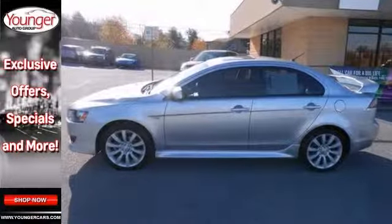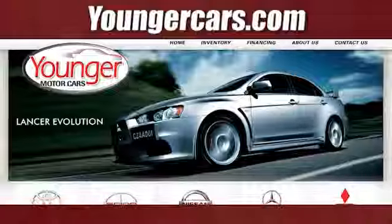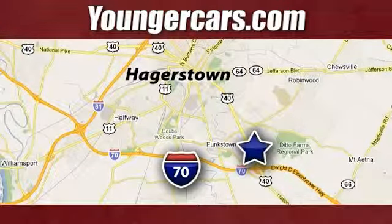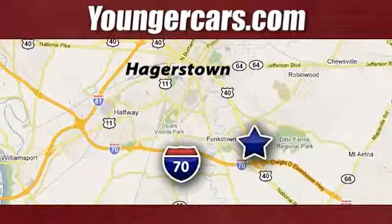Call now to schedule your test drive. Visit our website at YoungerCars.com. We're conveniently located at 1945 Dual Highway in Hagerstown, Maryland.